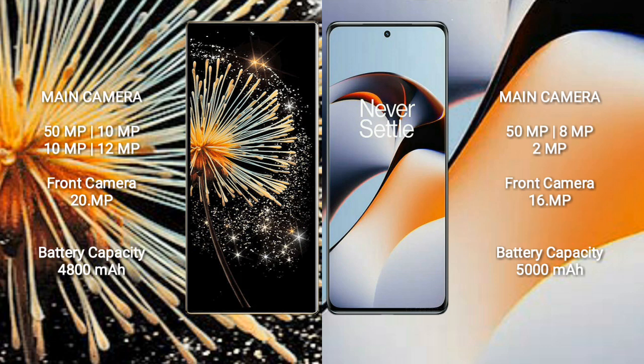The OnePlus 11R has a rear triple-camera setup: 50MP + 8MP + 2MP, and a 16MP front camera.